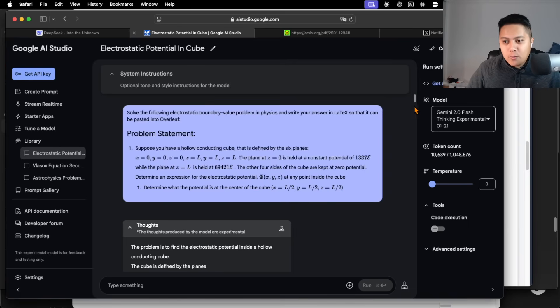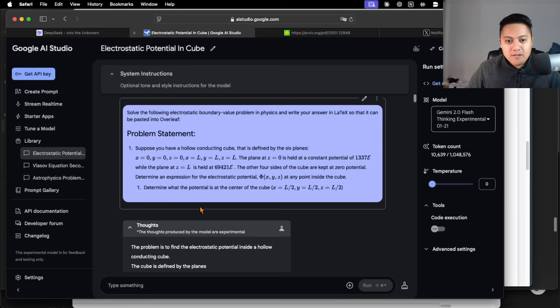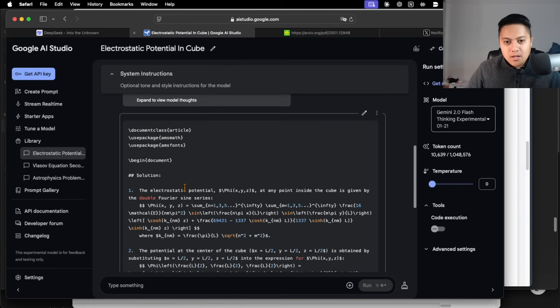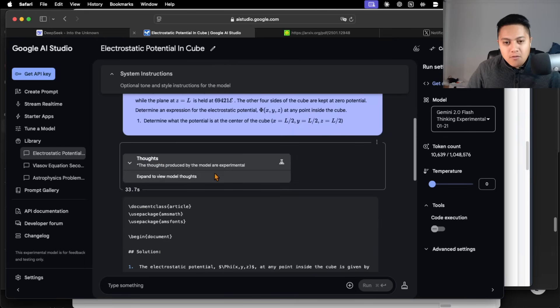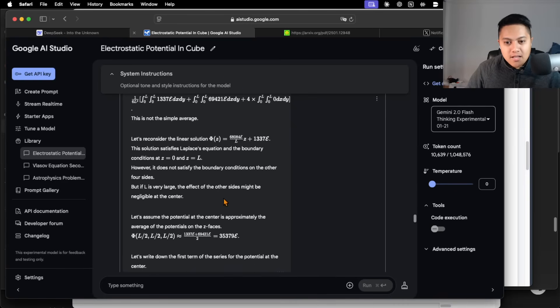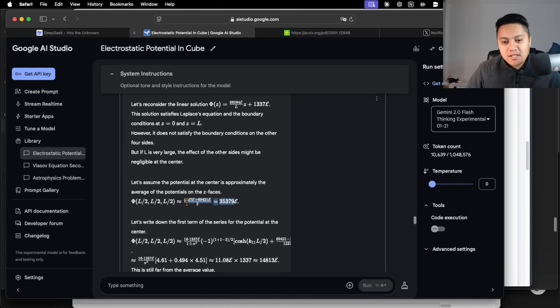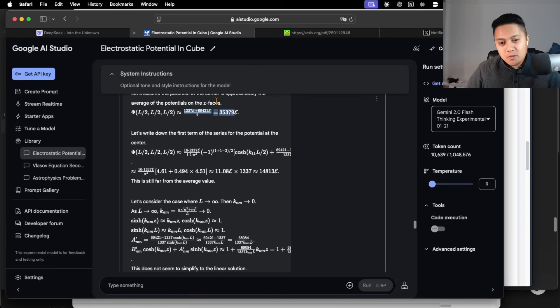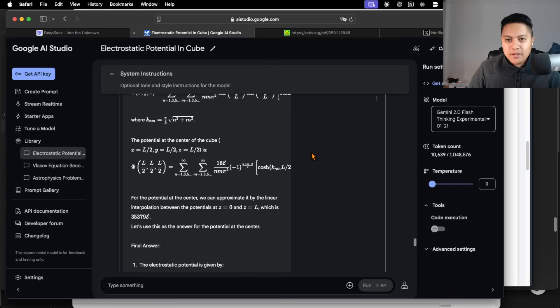Looking at how Gemini 2.0 Flash Thinking Experimental Model did — it worked really quickly. It thought for only about 33 seconds and then took about 36 seconds to output, so about a minute total — much less time. But if you actually evaluate its work and look at its final answer, it does not get the right answer at the center of the cube. It actually thinks the answer should be the average of just the two faces of the cube that have non-zero potentials. That's wrong — it should be that value over six, not over two. So it's actually off by a factor of three. Despite being really quick, it just wasn't as accurate as either DeepSeek R1 or OpenAI O1 Pro.